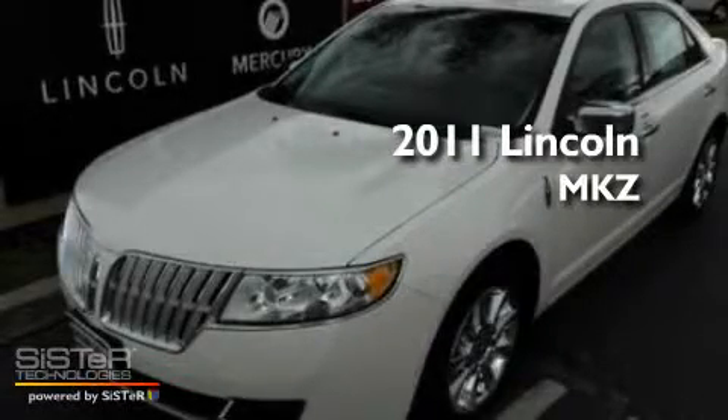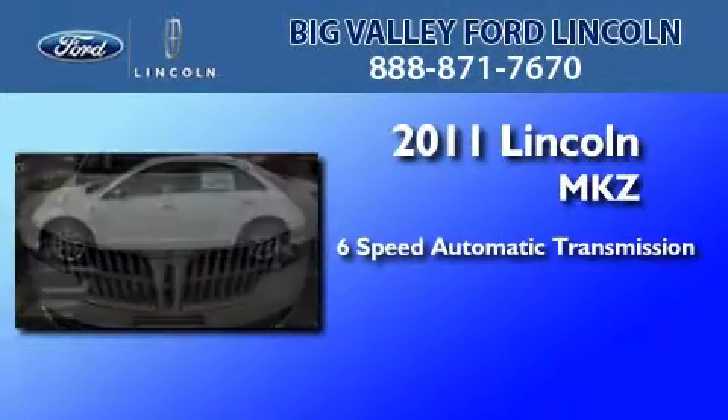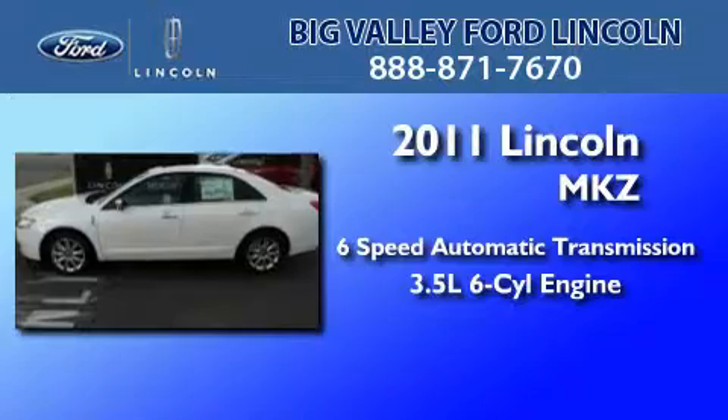This is a brand new 2011 Lincoln MKZ. This four-door sedan has a six-speed automatic transmission and a 3.5 liter V6.